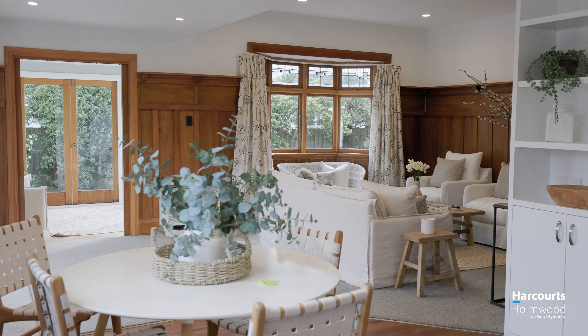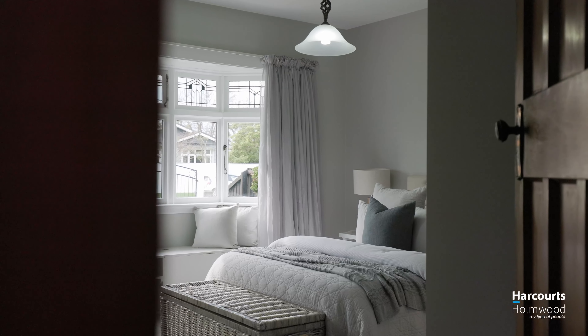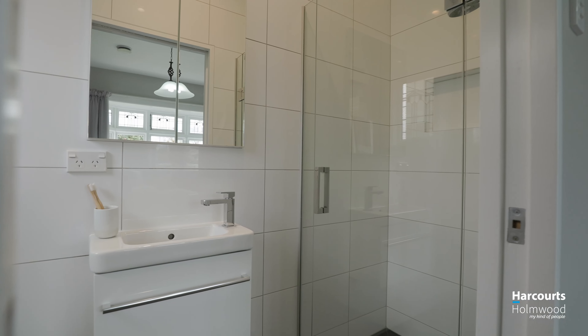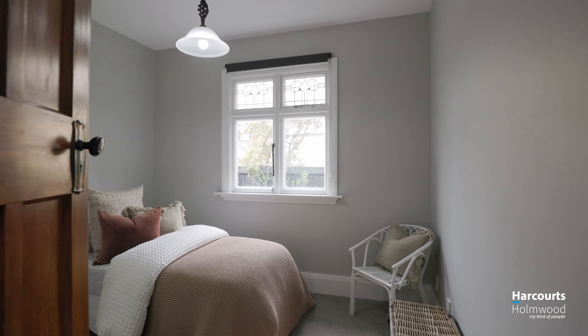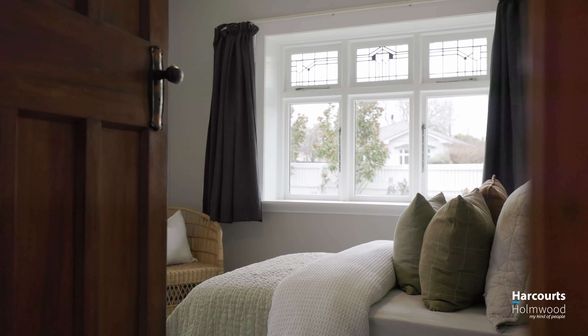The home offers so many of the features we look for from this era: the warmth of timber panelling, lead lights, and bay windows. However, it has also been future-proofed with the installation of double glazing, copious amounts of insulation, and modern heating sources to ensure year-round comfort.